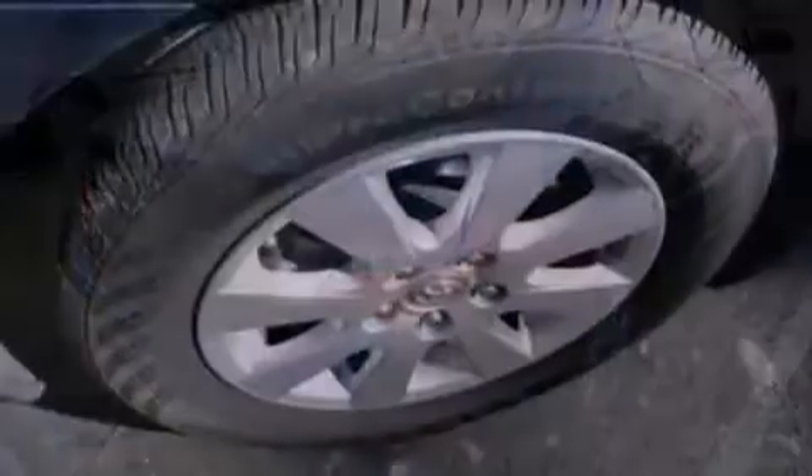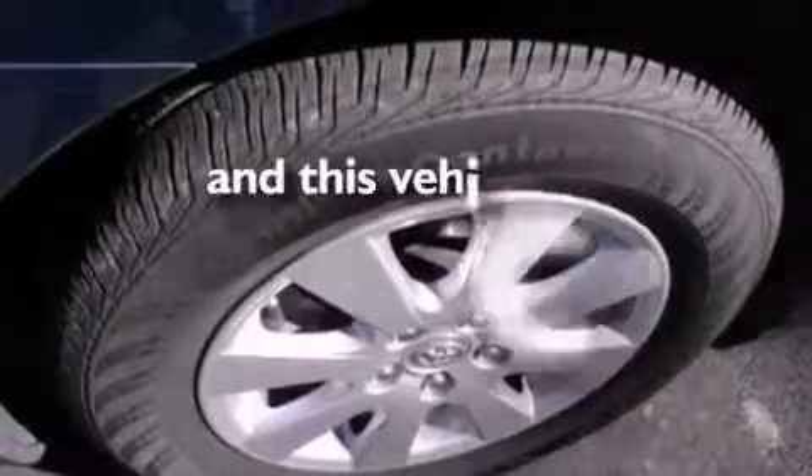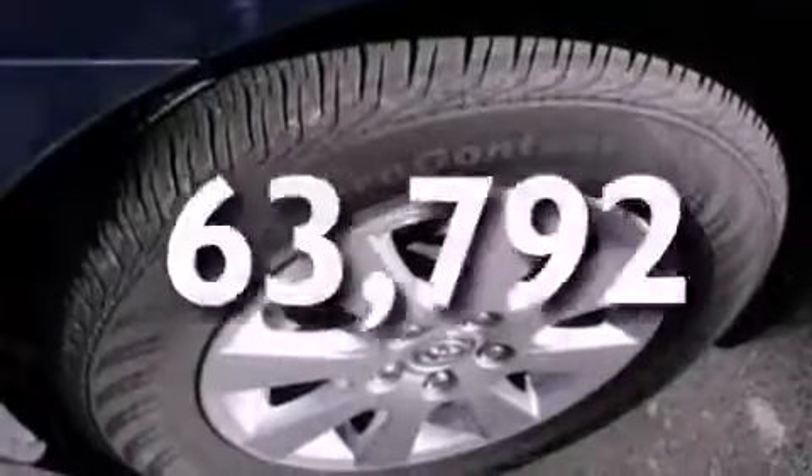Additional features include a passenger side vanity mirror, a chrome grille, dusk sensing headlights, a split folding rear seat, and this automobile has fewer than 64,000 miles on the odometer.